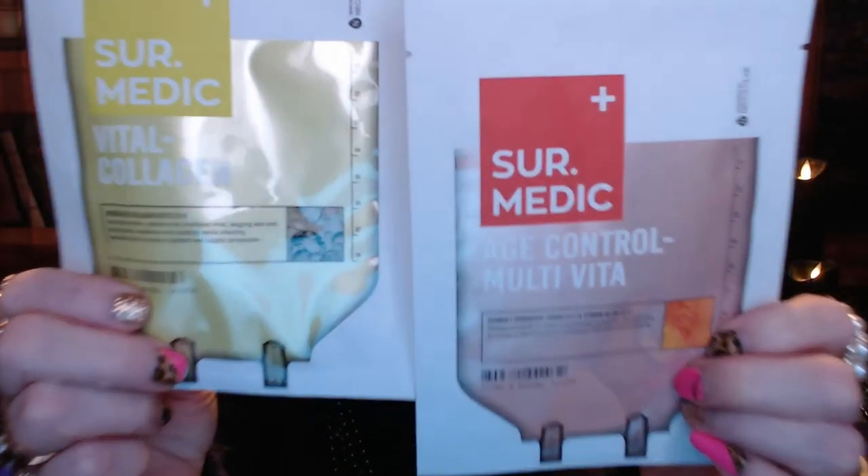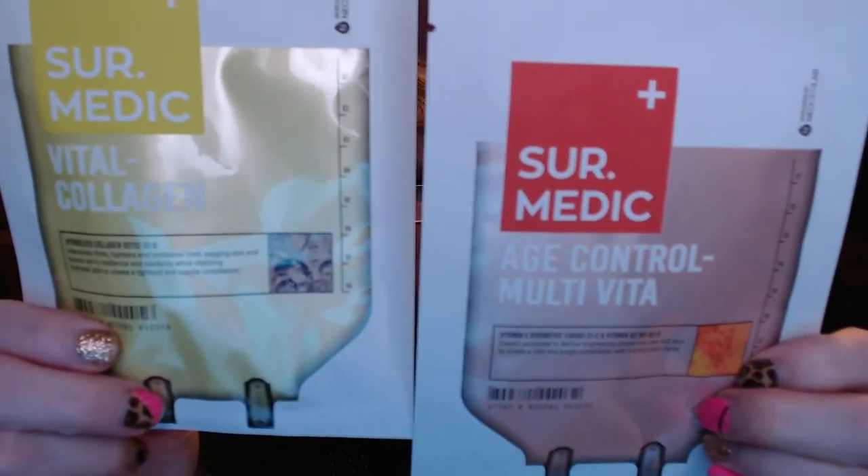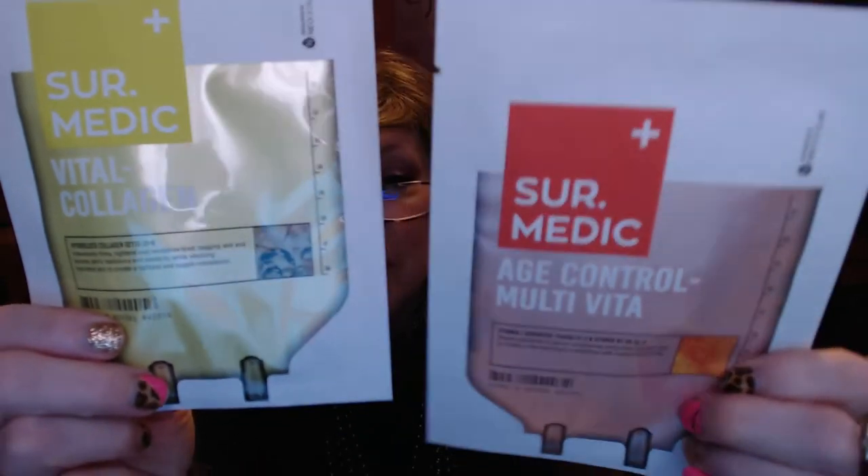And masks — you know I love getting a sheet mask. I got these two from Sure Medic and they look like little IV bottles. One is 'Age Control Multi-Vita' — like multivitamins — and the other one says 'Collagen Age Control.' I'm into age control and hydrating my skin, so I'm excited to have those.